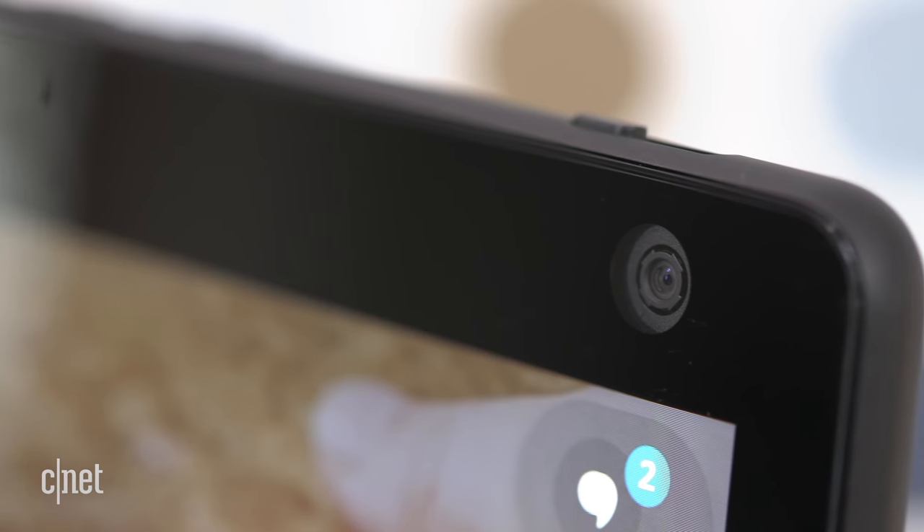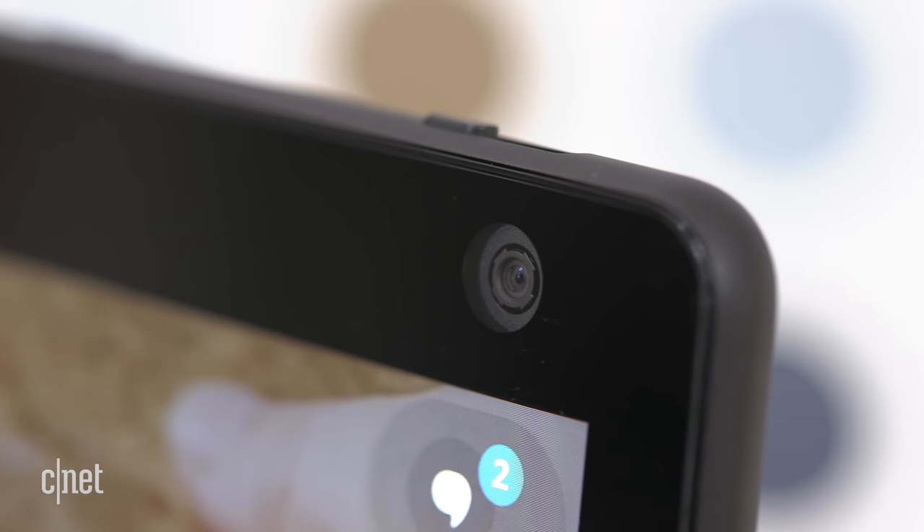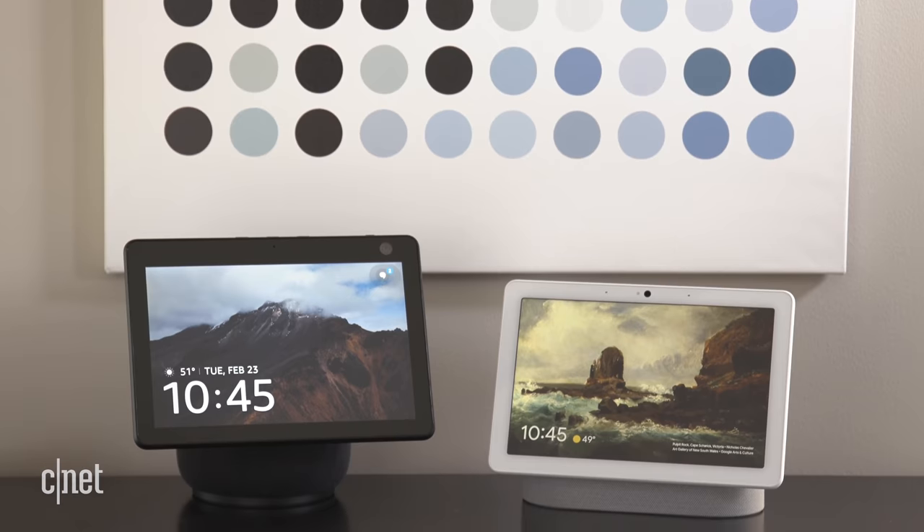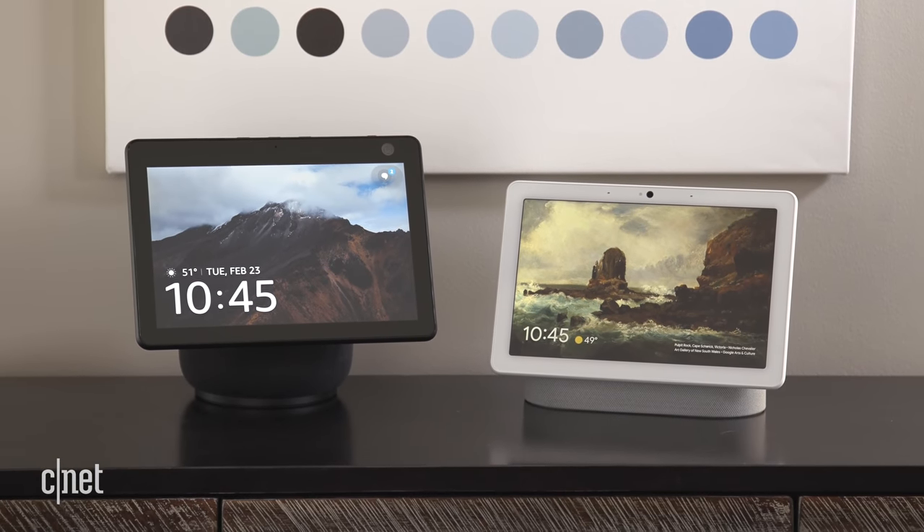The Echo Show 10 has solid audio and video specs with a 10.1 inch HD display, a 13 megapixel front-facing camera with a wide-angle lens, and dual front-firing tweeters and a woofer. That 13 megapixel camera is a major upgrade from the 5 megapixel camera on the second-gen Echo Show, and it's also twice the quality of the 6.5 megapixel camera on the Nest Hub Max.